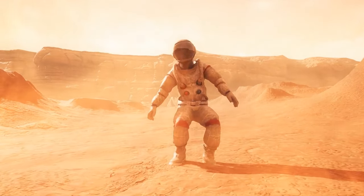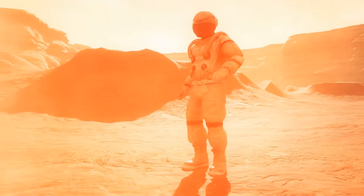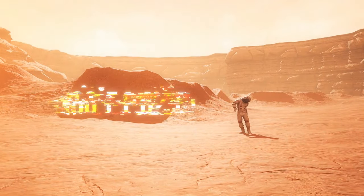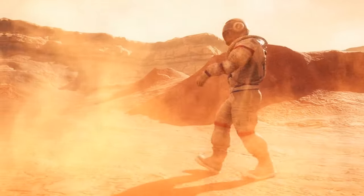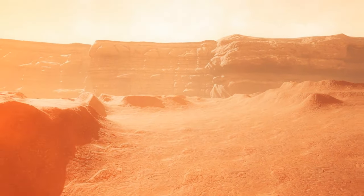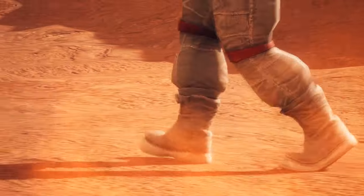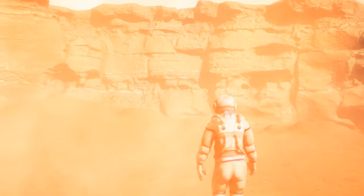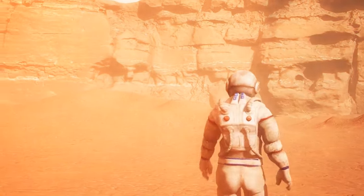You land on the surface of the planet and find yourself in a brownish-red world. The thermometer in your suit shows minus 80 degrees Fahrenheit. The planet looks quite colorful — the hue of a particular area depends on the minerals that make up the soil. The ground is covered in fine dust that looks like rust, and the same orange dust is in the air. The layer of this dust can be from 6 to 40 feet thick.